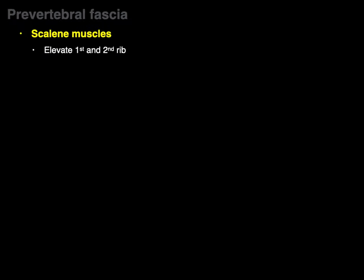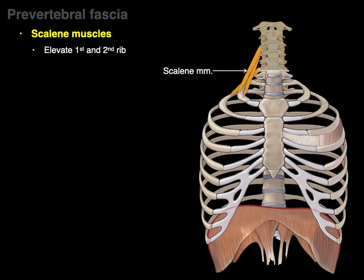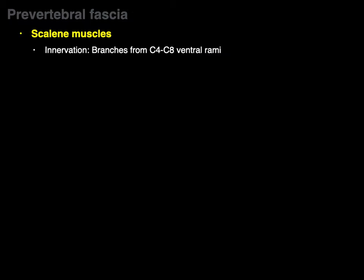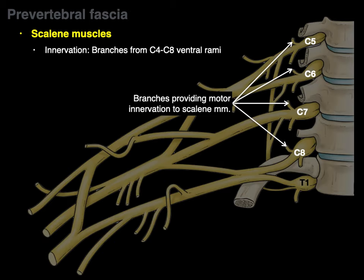Back to the scalene muscles. They elevate the first and second ribs — when they contract, they elevate the first and second ribs, increasing the diameter of the thoracic cavity, increasing the volume of the lungs, helping you inhale. They also produce lateral flexion of the neck — the scalene muscles form part of the floor of the posterior triangle and bend the neck to the same side. The scalene muscles are innervated by branches from the C4 to C8 ventral rami.